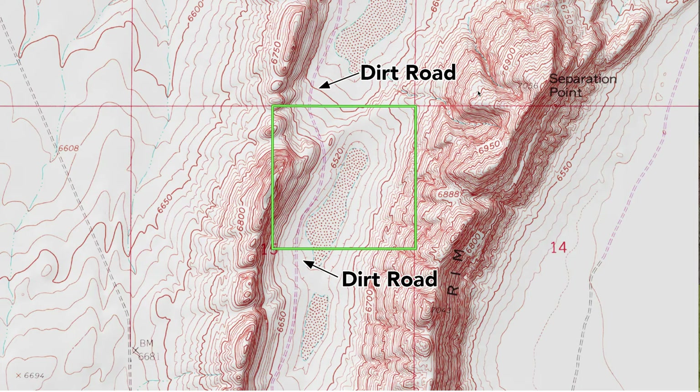You have an elevation of around 6,520 feet at the low point of the property. But at the high point of the property, you're pushing closer to about 6,900 feet elevation. This elevated section over here to the east is called the Separation Rim, and then you have Separation Point, which is the highest point, with an elevation of about 7,050 feet.